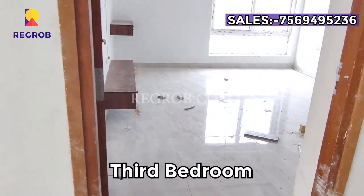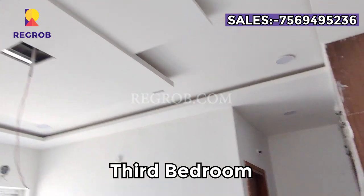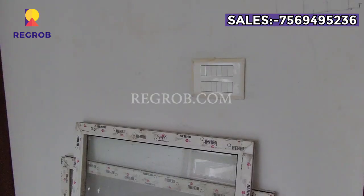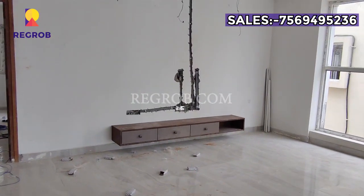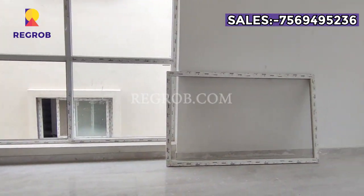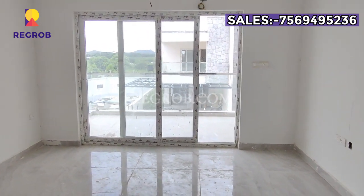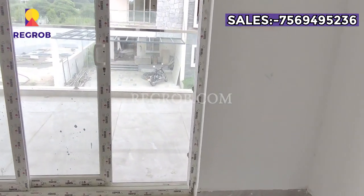This is the third bedroom, and here we have the attached washroom. This balcony comes with light doors.